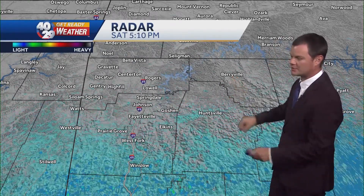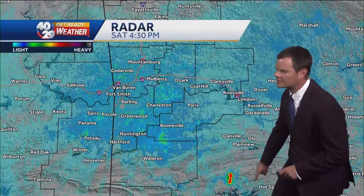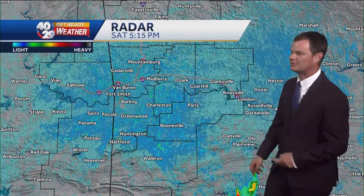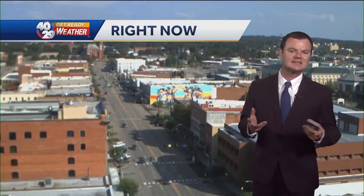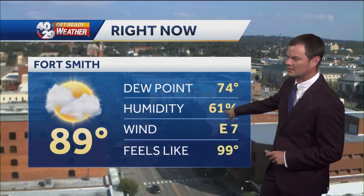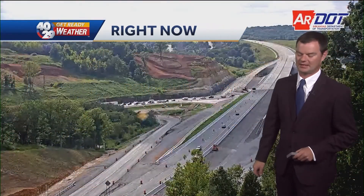No rain in northwest Arkansas right now or the River Valley. One cell well to the east, and we have just maybe a sprinkle or two in a few very isolated locations. We are thinking some storms may fire back up, but not many. Plenty of sunshine out there right now — Fort Smith at 89 degrees, but that dew point — look at that — feels like 100 degrees basically in Fort Smith.